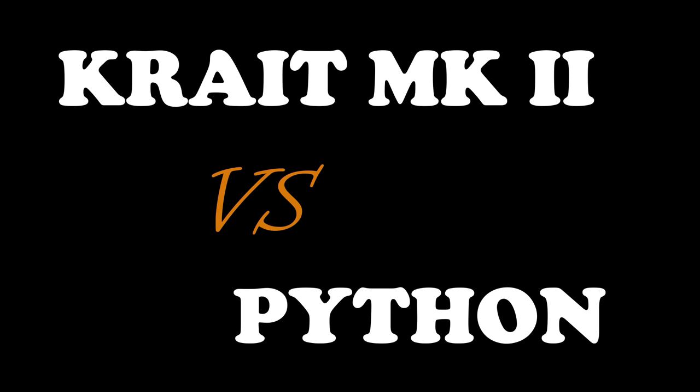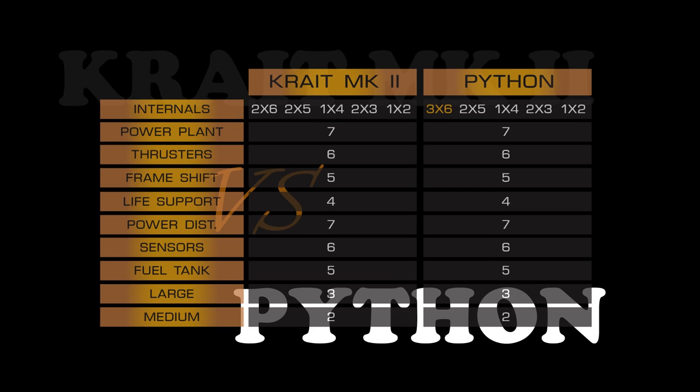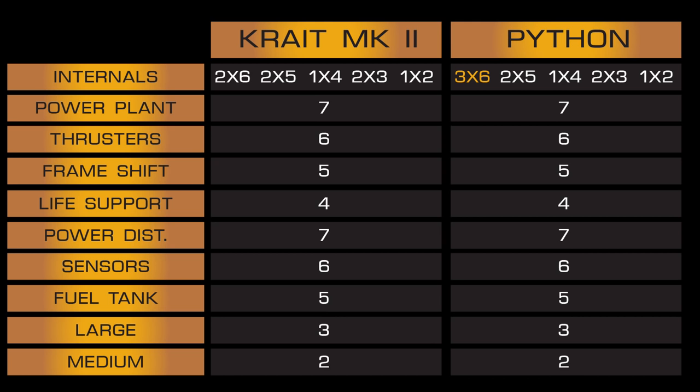Greetings. Since yesterday we have a new ship to play — the Krait Mark II. It is advertised as a multi-purpose vessel, so let's compare it to the Python. Both ships can land on medium landing pads.